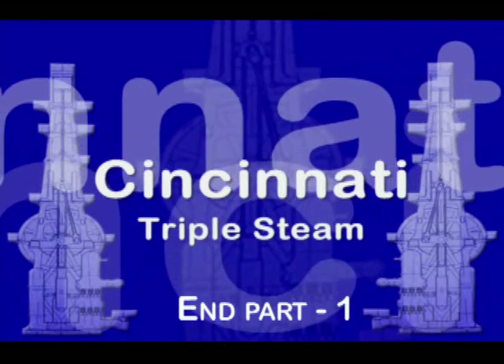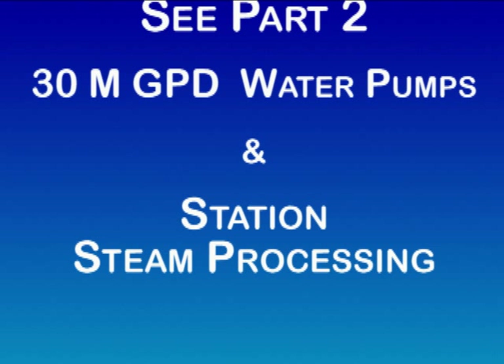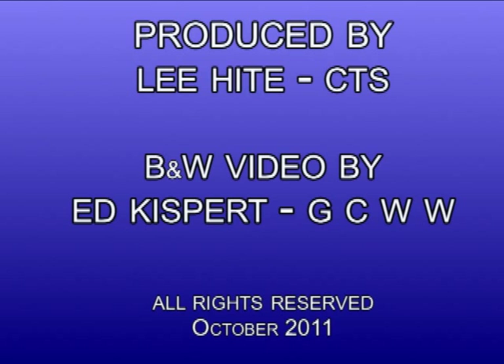Thanks for watching Part 1, and we invite you to visit the website CincinnatiTripleSteam.org for additional details regarding this engine. Part 2 will cover the 30-million gallon per day water pumps attached to this engine, in addition to covering the steam processing details for the entire station.